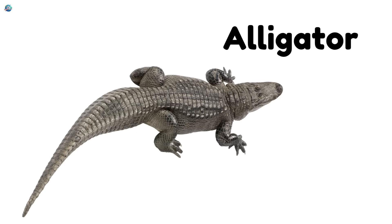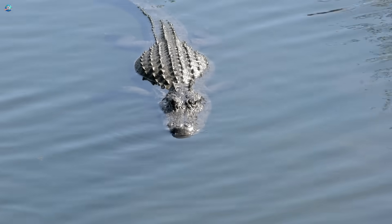Alligator. Alligators look like crocodiles. They have a rounder snout.